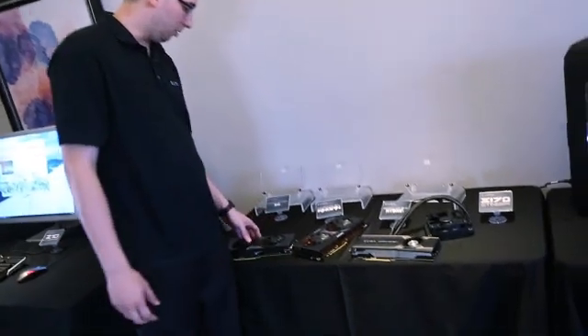Hello and welcome to Computex. I am Jacob from EVGA. We're showing some new products here. The first thing we have to show is some new graphics cards.